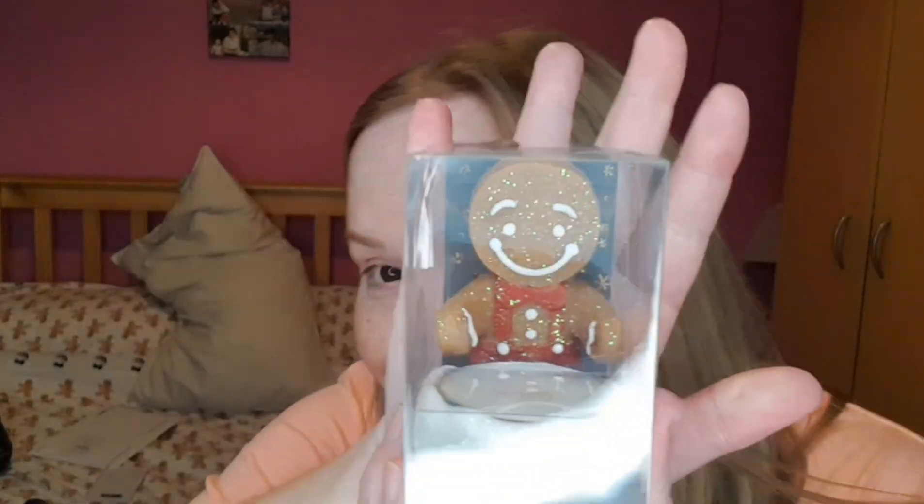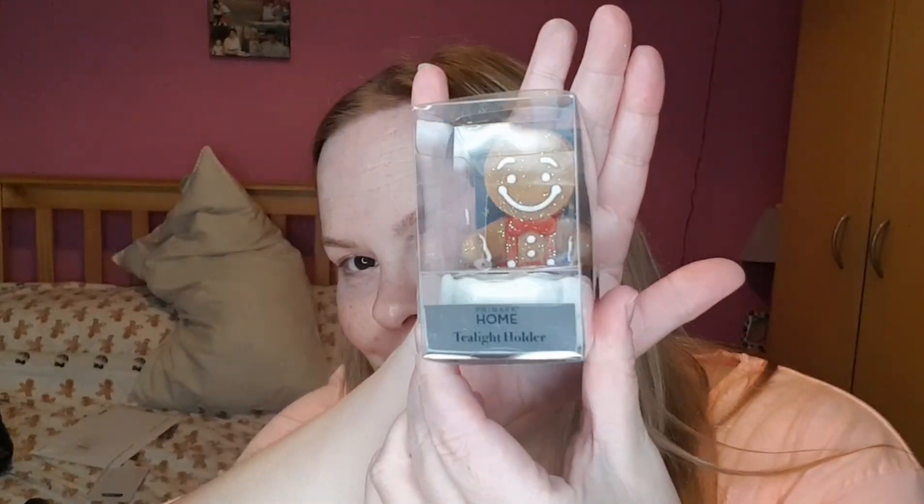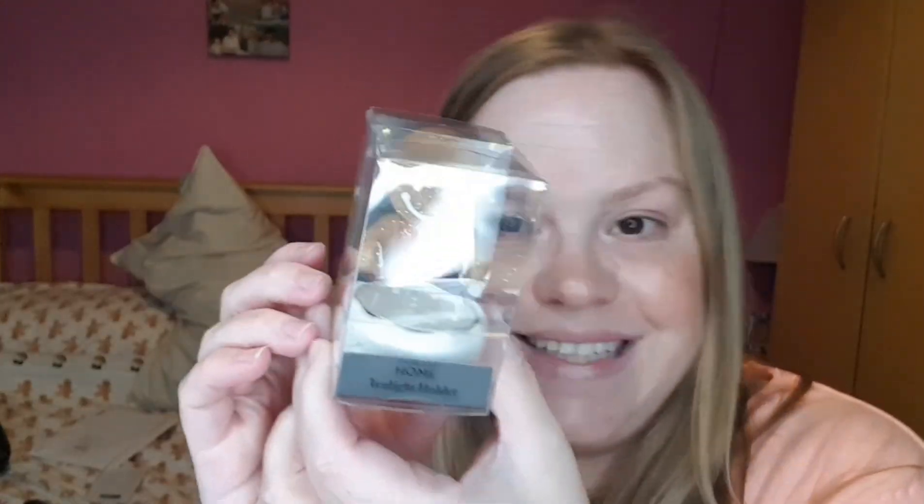And then I saw this in Primark and it was the only one left — look at this little gingerbread tea light holder with a little candle. It's so cute and it was £1.50, so I had to get it.